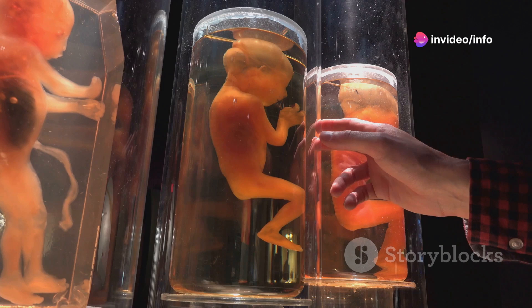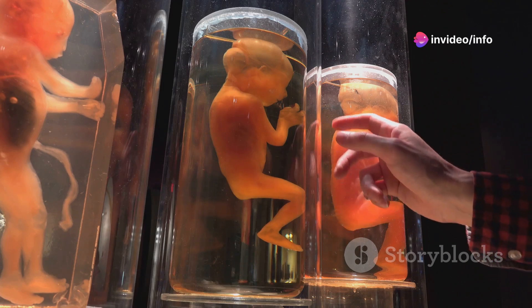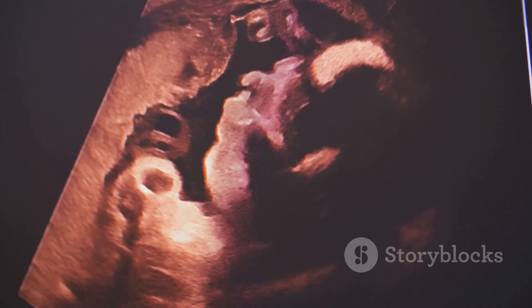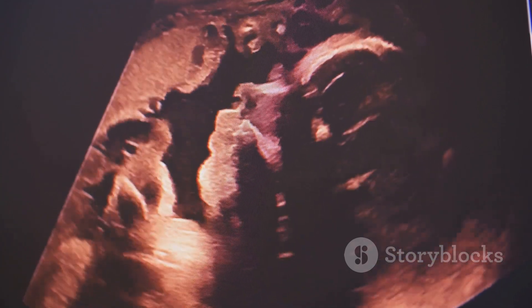Welcome to an incredible journey through the early stages of human development. Did you know that we all start our existence in the womb as females? It's true. Let's explore this fascinating process.